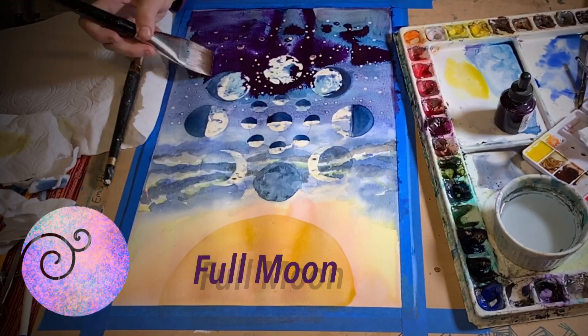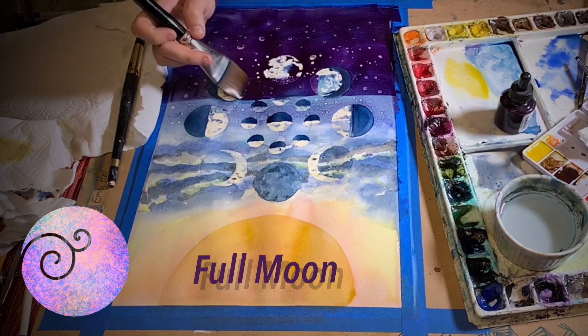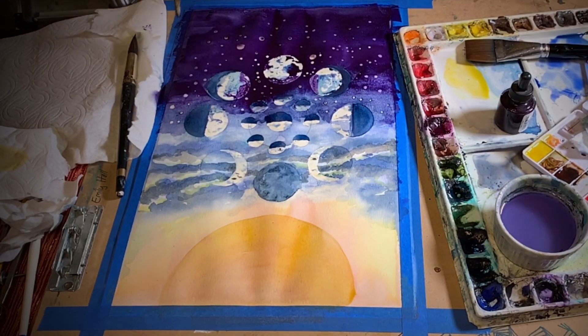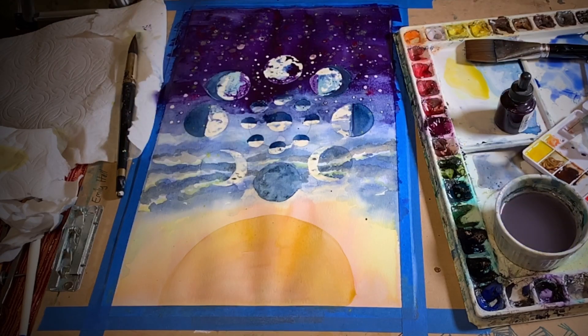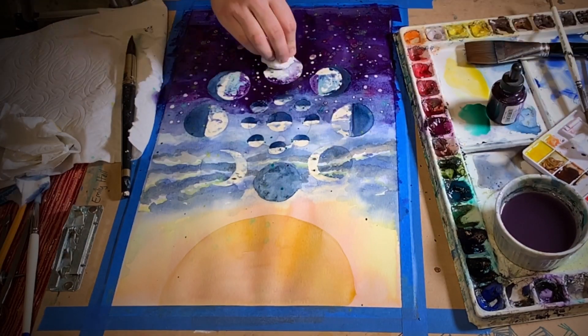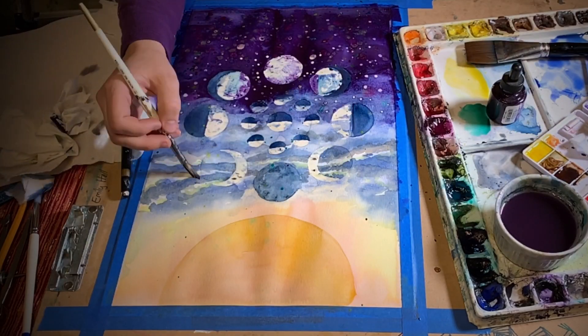Now the moon is full. We see the full reflection on the face of the moon, and now we are between the moon and the sun. The atmosphere and optical illusion will make the rising moon look big and yellow as it rises after the sun sets.